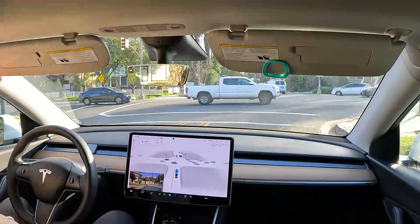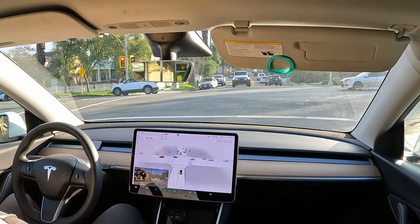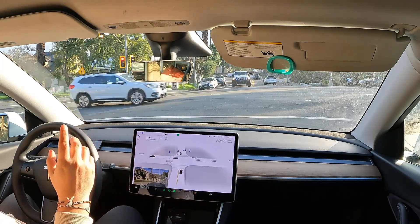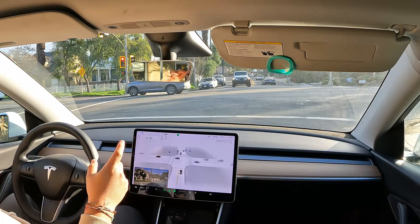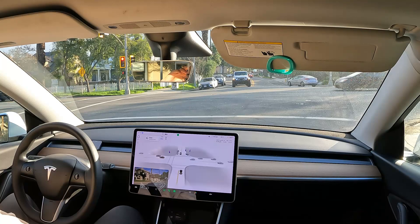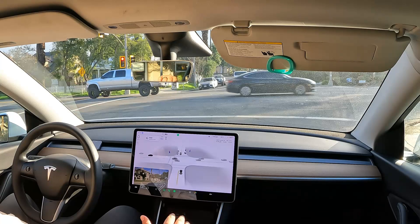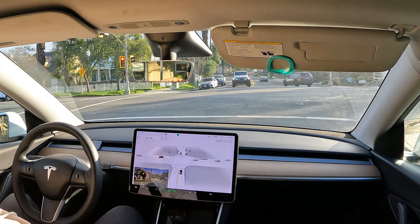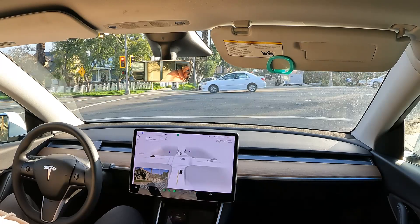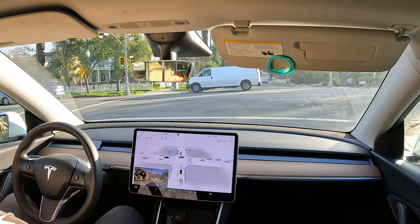Turning left on this intersection. I think I mentioned this before, but this is the intersection where I almost had an accident. I was driving my Model 3 and a car on the right side ran a red light. I was about right in the middle when the Tesla hit the brakes and stopped. The car just went through the red light — it was pretty scary, but I'm glad I had a Model 3 to brake for me.